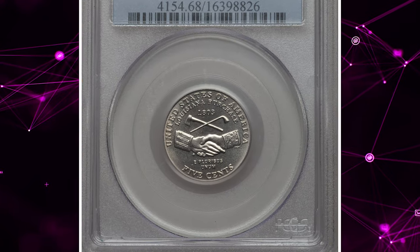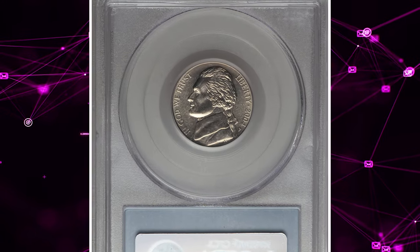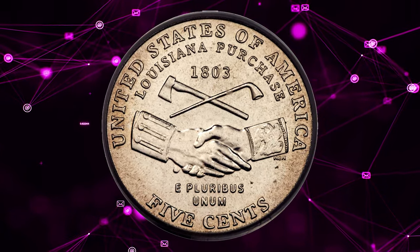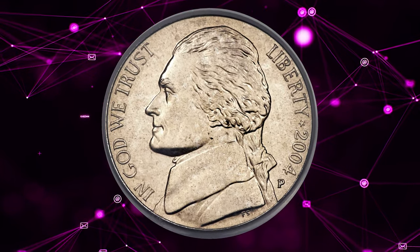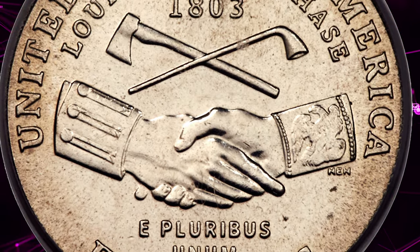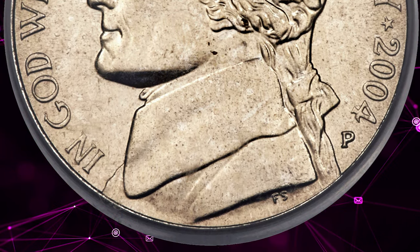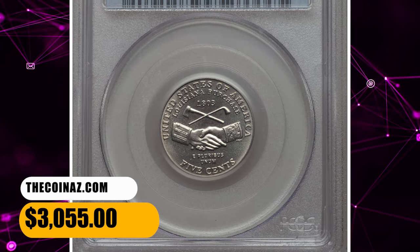Number 5: 2004 Peace Medal Nickel, graded in Mint State 68 by PCGS. According to Heritage Auctions, the peace medal design by Norman Nemeth was only employed in 2004 and remains extremely popular among collectors. This is an incredible condition rarity from a mintage of 361 million coins — one of only 8 MS68 representatives at PCGS with none finer. Smooth, fully struck, and satiny, this brilliant superb gem nickel shows a single tick left of the E in E Pluribus Unum. It was sold for $3,055.